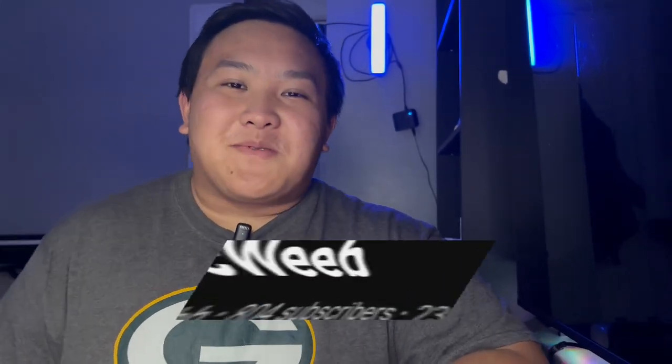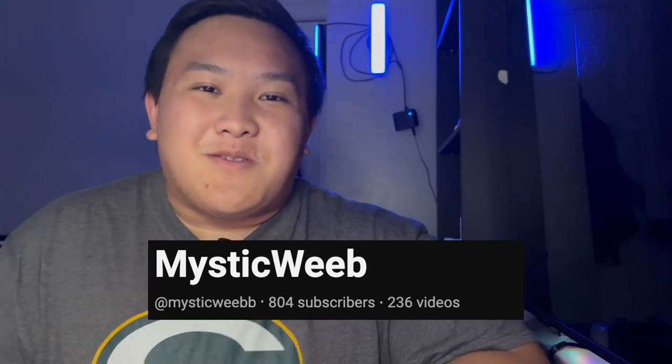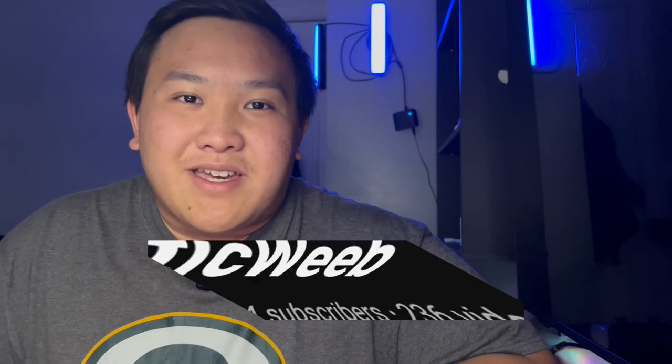I have an announcement to make — we have officially passed the 800 subscriber mark and I am so thankful for each and every one of you for subscribing and helping out on the channel. If we can reach 1,000 subscribers within my next video, I will do a giveaway: I'll go out and buy the newest Elite Trainer Box and give it out to one special subscriber.